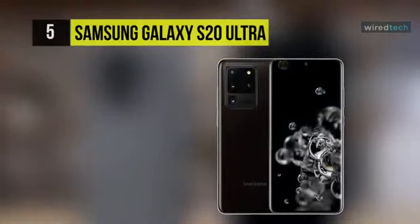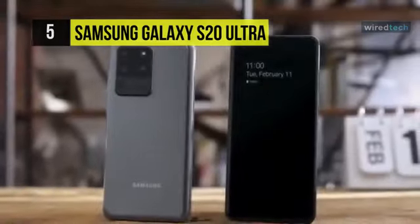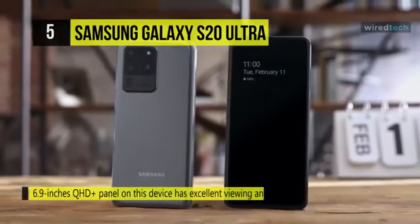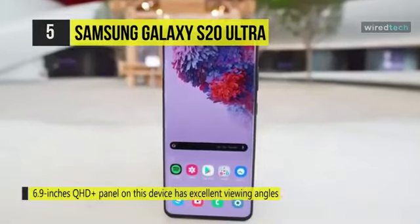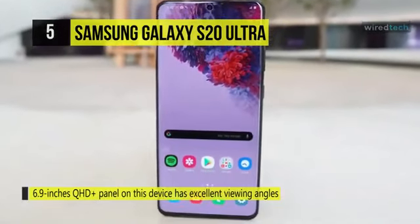Next up on the list, we have the Samsung Galaxy S20 Ultra. As the name suggests, the device is enormous, with the display measuring 6.9 inches. The QHD Plus panel on this device has excellent viewing angles and the output is vivid. The panel also gets bright enough when outdoors.